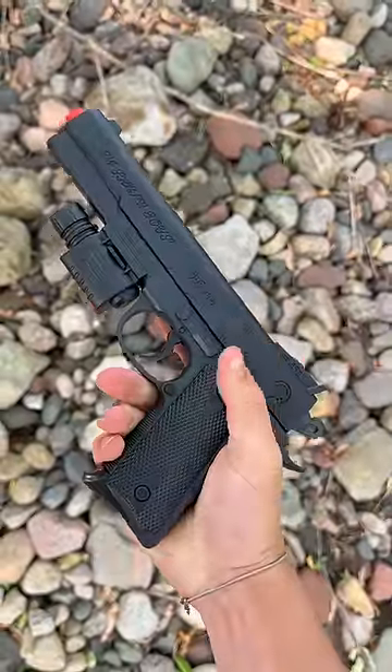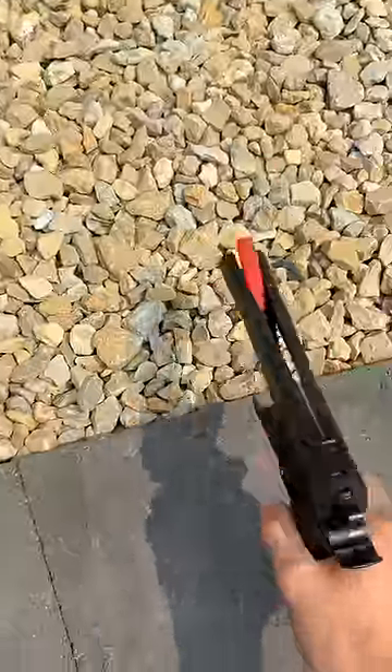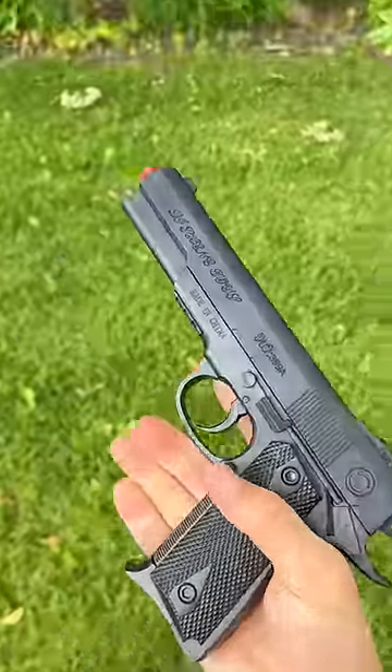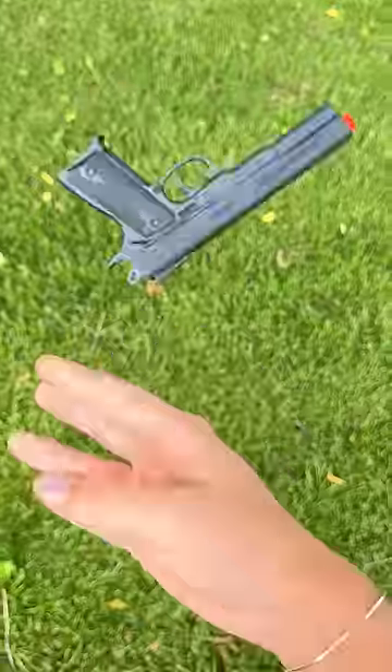Now this is the 2.5 star UK Arms P24 and it cost me a whopping $12. Some features are it's all plastic everything, spring powered of course, and an absolute death machine of a gun that when loaded with .2s, shoots about 13 feet. Yeah, two stars seems pretty good.